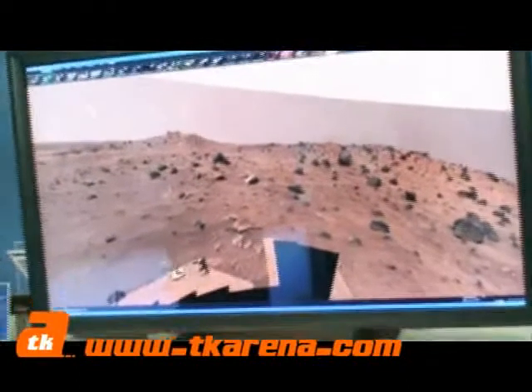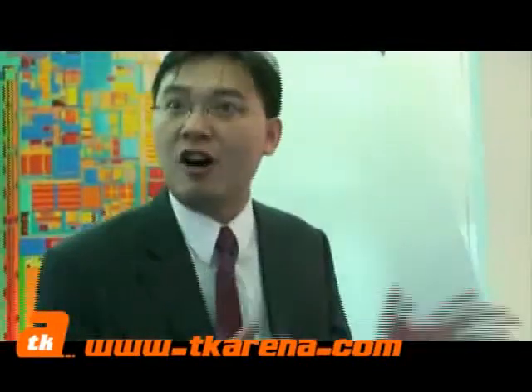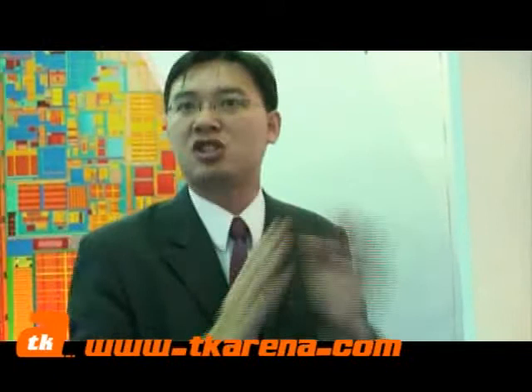How long before this type of technology is available for the home user? This is just becoming available this year because of the graphics card. For high resolution it's very difficult due to technical bottlenecks, but the displays are already available, so we can announce this high resolution system for the world.